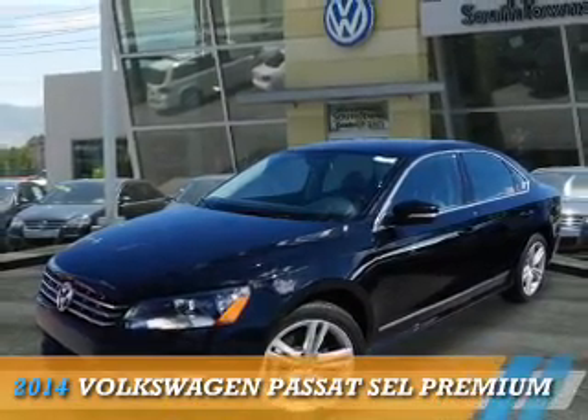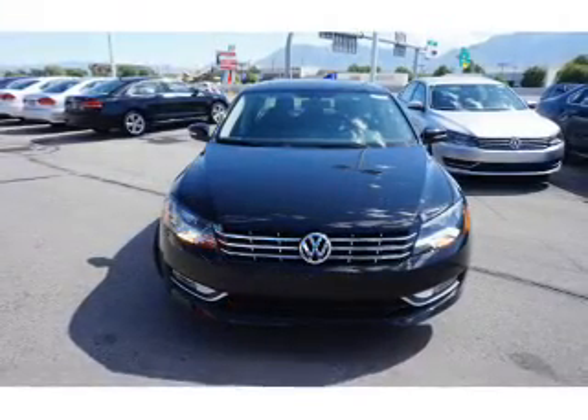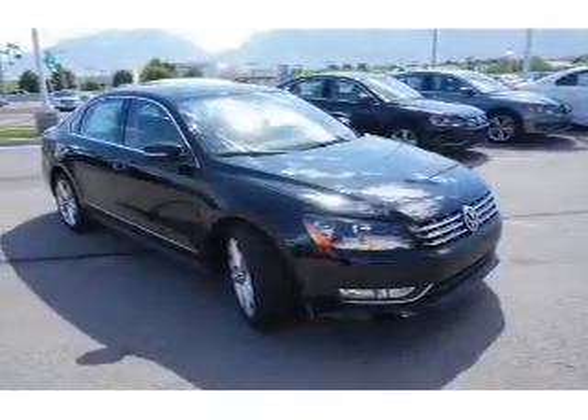Presenting the 2014 Volkswagen Passat. It's powered by front wheel drive, a 1.8 liter 4 cylinder engine, and an automatic transmission.